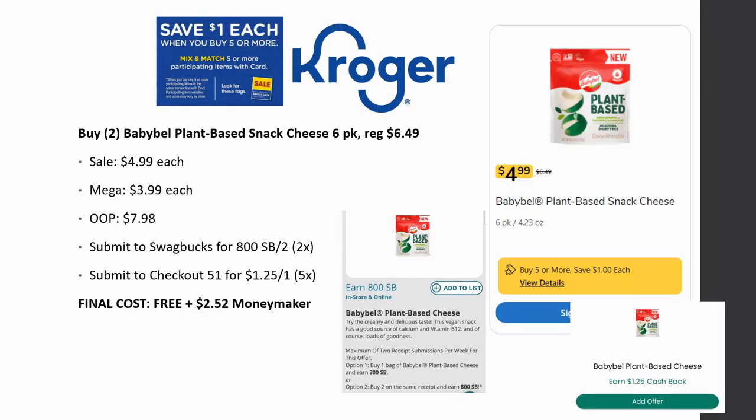The first deal is a freebie and a money maker. Grab two or four of the BabyBel plant-based snack cheese six-packs. These are regularly priced $6.49, on sale this week for $4.99, and mega sale price is $3.99. When you buy two, it's $7.98. Submit to Swagbucks for 800 Swagbucks when you buy two — limit of two times. Checkout 51 gives back $1.25 on one, limit of five times, so you get back $2.50. Final cost is completely free and a $2.52 money maker.